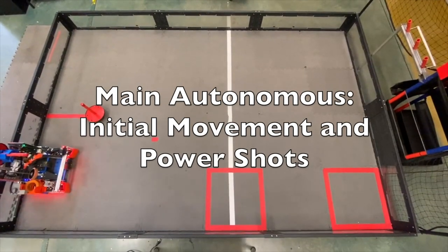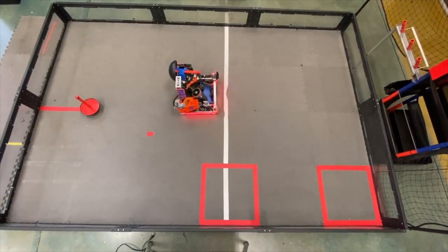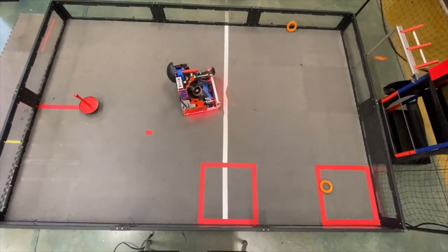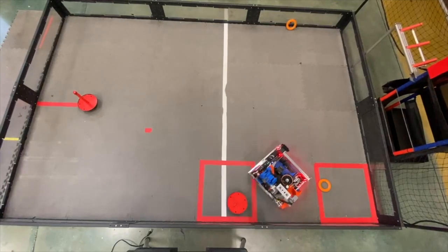Now we will demonstrate our main autonomous program. Each case, no matter the ring randomization, the robot starts out the exact same way by going to shoot the power shots. Where the auto varies is the placement of the wobble goals and the parking location.